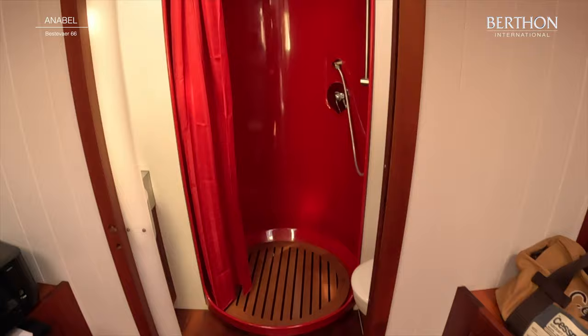Of course she's got a full suite of electronics, including a forward-looking echo sounder. She's got iridium, of course. Through a watertight door and back into the main saloon. Annabelle, Best of Air 66 — very special.